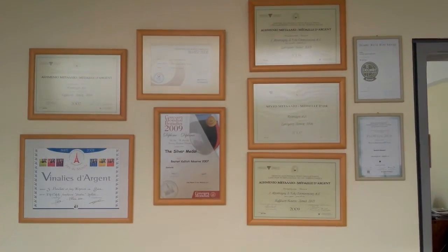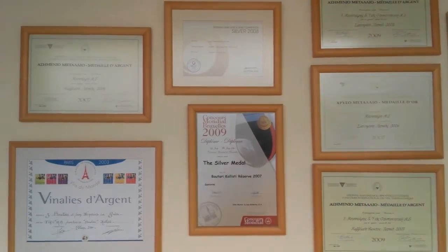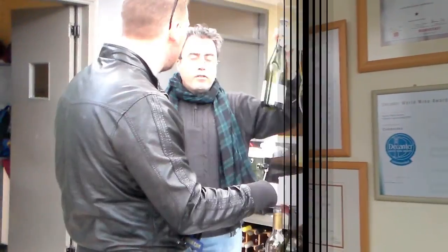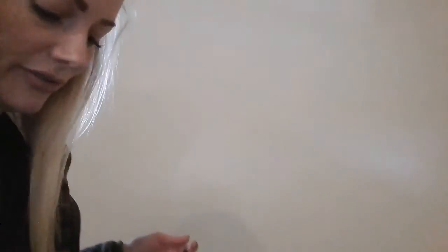We're on our way downstairs to the cellar. As you can see, Ben's doing a bit for his blog as well - his German blog. So let's go down.